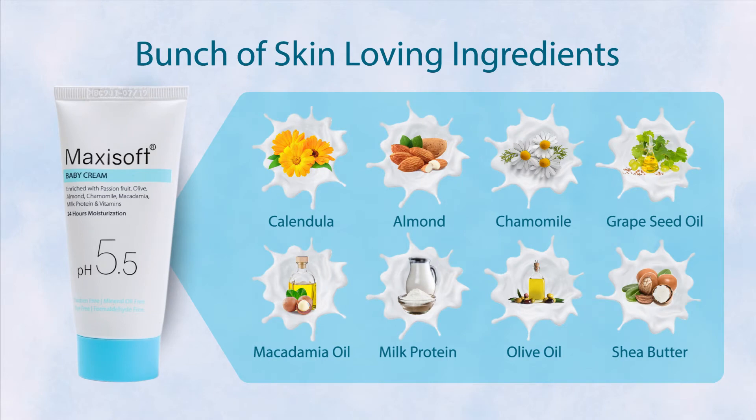It has skin-soothing ingredients like chamomile, shea butter, milk protein and macadamia oil.